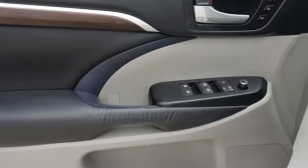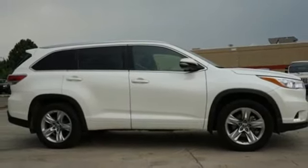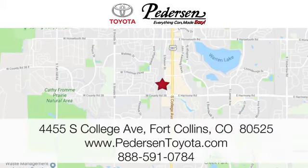This Highlander was built for all the excitement your life dishes out. Take it for a test drive today. Call, click, or visit us today. We're conveniently located at 4455 South College Avenue in Fort Collins, Colorado, or online anytime at petersontoyota.com.